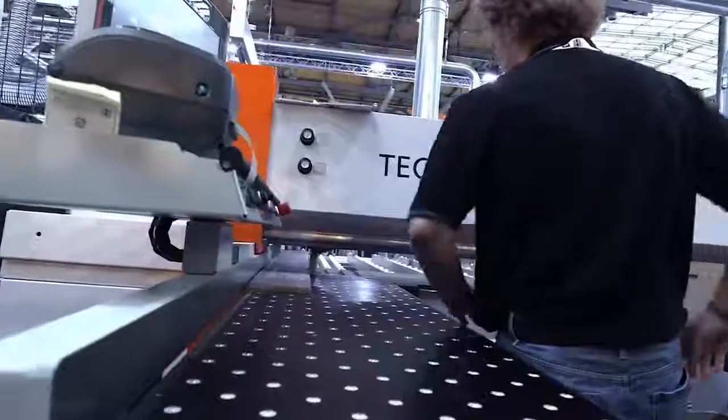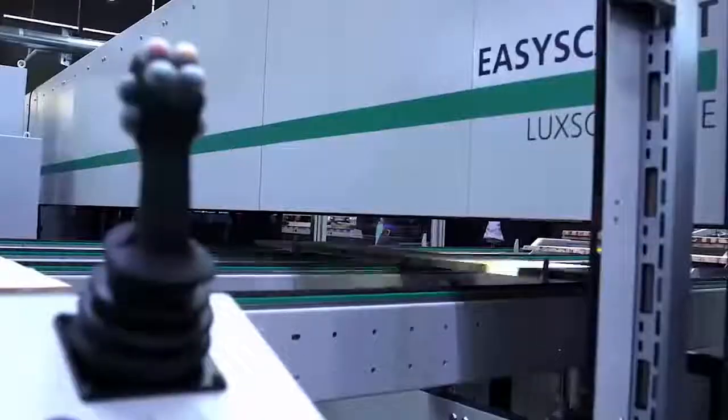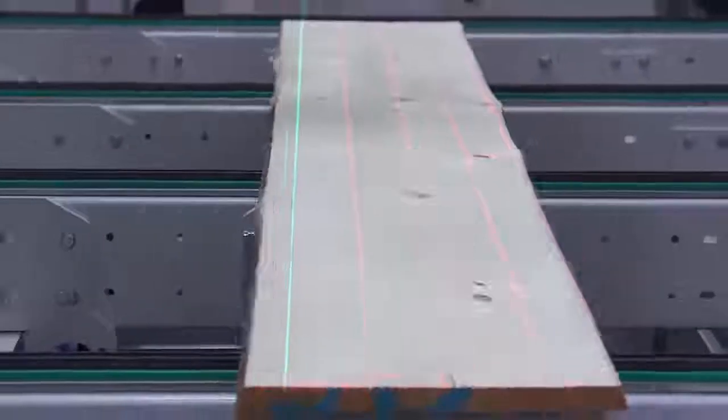Right there in front of everyone that comes to see our main event, we're going to make that product for them — going to the panel processing side of our booth and the solid wood side of our booth simultaneously, and bringing parts together to see how they were built, and to prove that it was custom and done right on the fly.